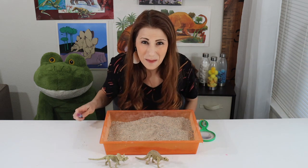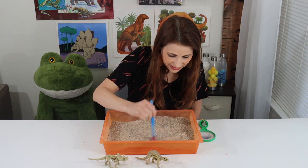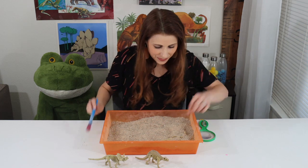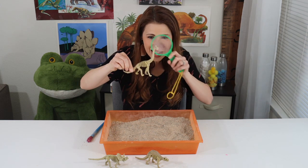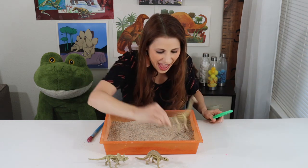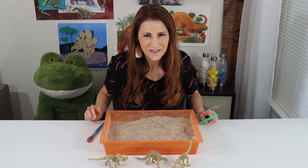Let's look for more fossils. I wonder what I'm going to find. I think I see something — it looks really big. I found a Brontosaurus! I'm going to take a closer look. Look at that long neck. That was fun to be a paleontologist and dig for fossils.